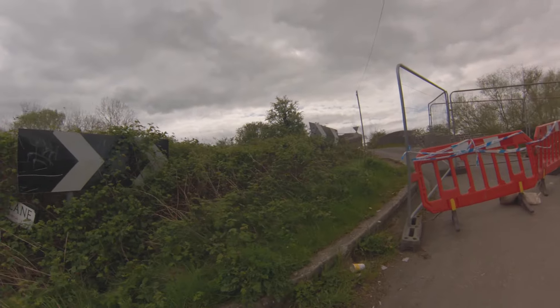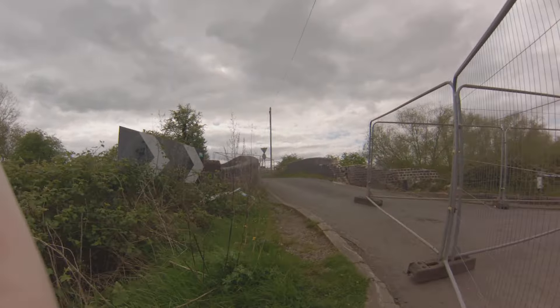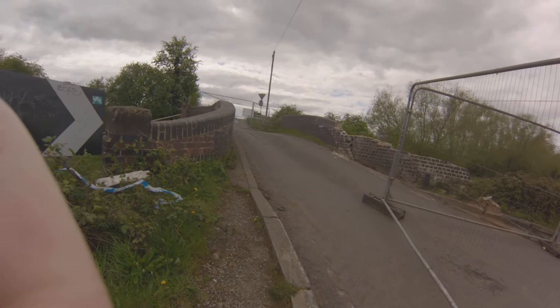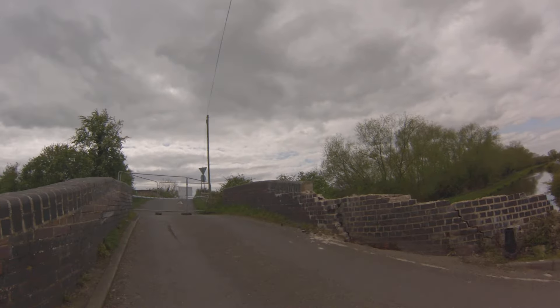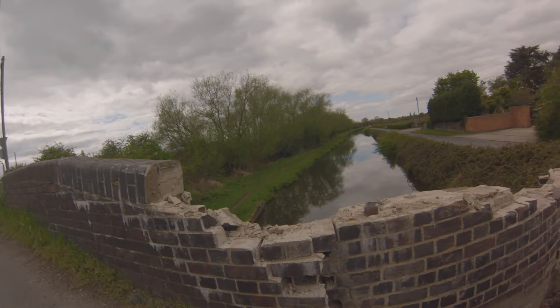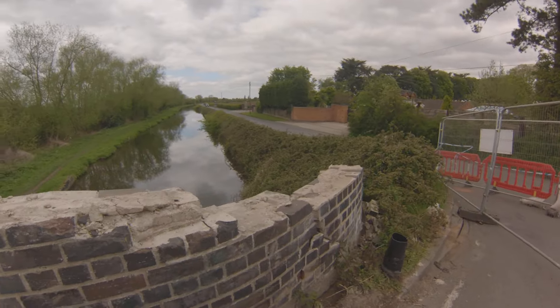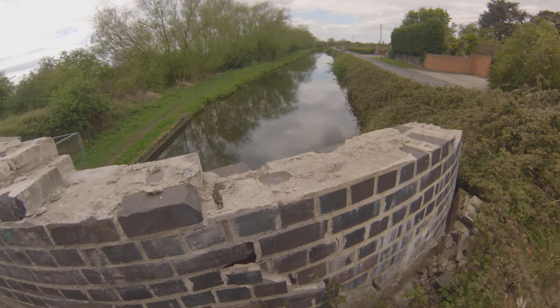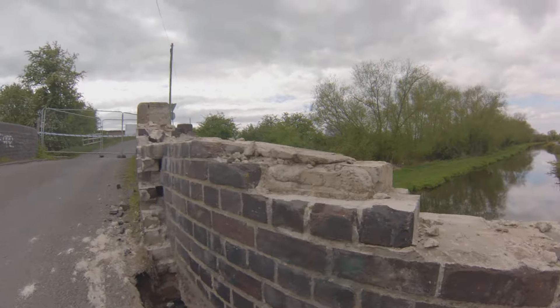Look at the state of this bridge. This is over the Trent and Mersey Canal. Apparently a truck tried to get over this bridge the other day. Look at the mess it's made here — it's almost about to fall into the canal.